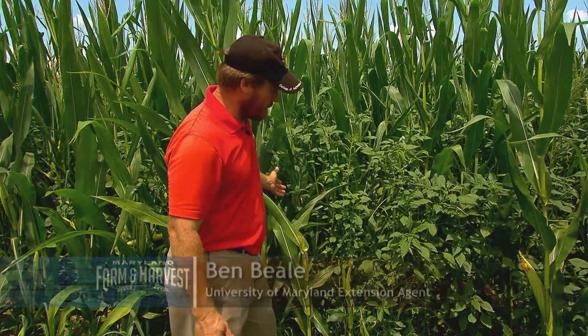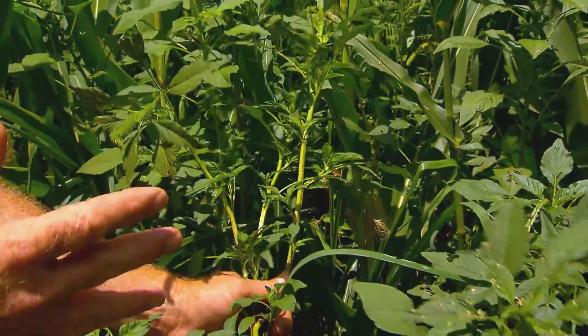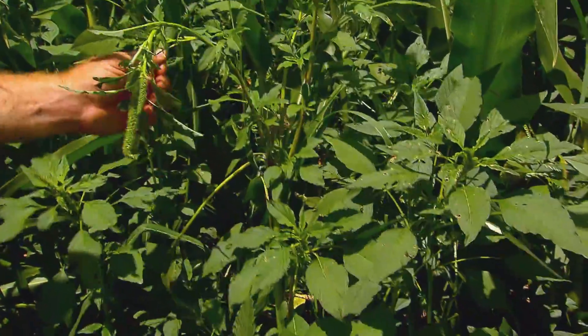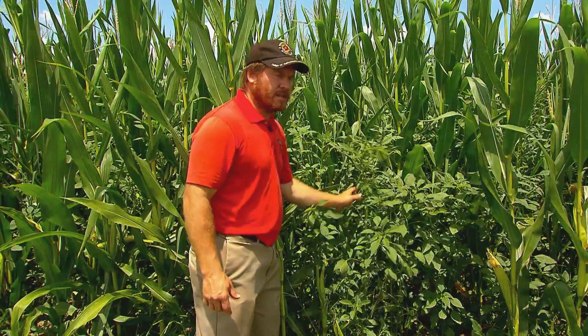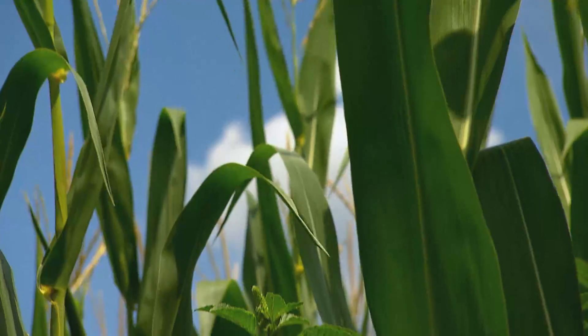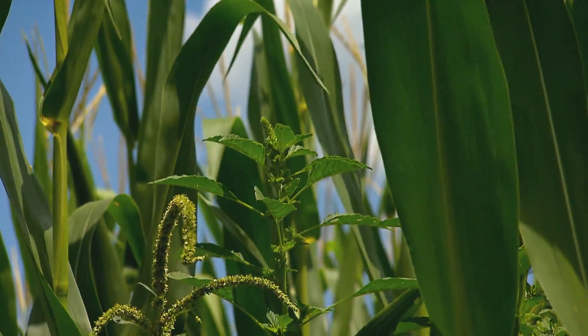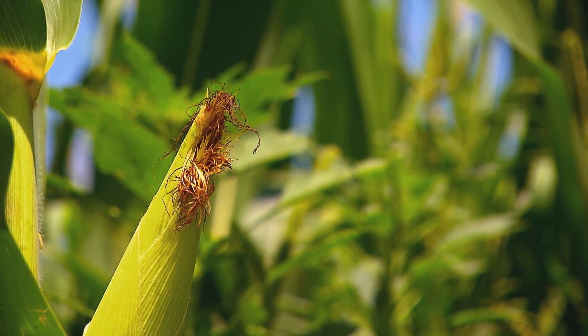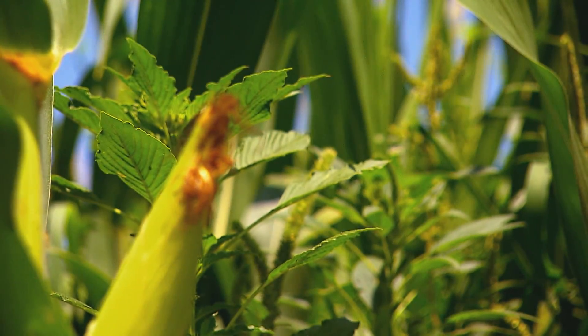As you can see, this particular cornfield has a large population of Palmer amaranth in it. It's interfering with corn growth, competing for nutrients and moisture. All the moisture that's in this plant is moisture that's not in that corn plant. The weed is ruthless, growing up to three inches a day and blocking out sunlight that crops desperately need.